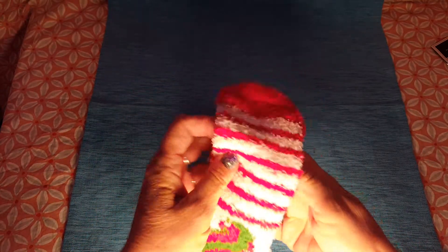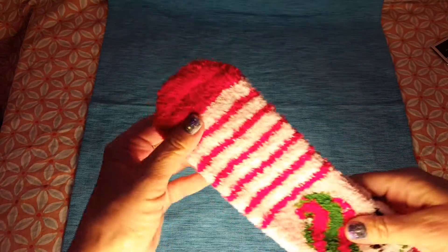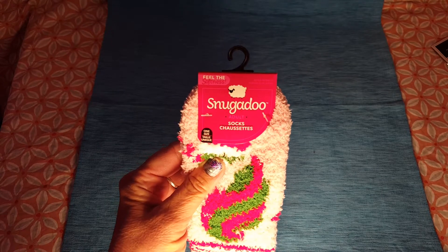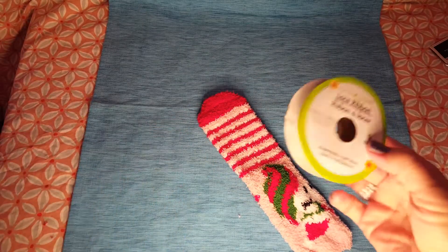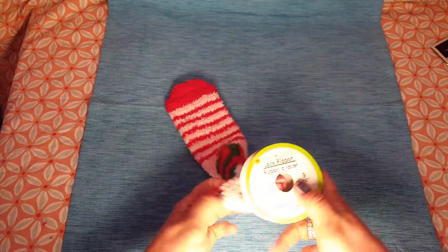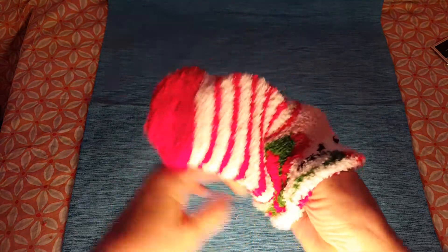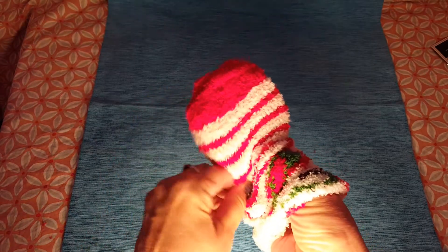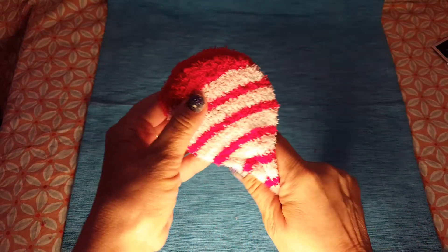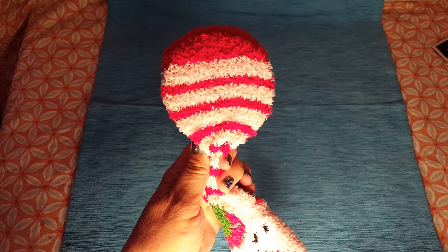I was looking for socks that had kind of a candy look to them, so I grabbed these Snuggadoo socks. I want to show you before I take them apart — this is like an empty ribbon spool. I know where I saw this DIY: Olivia from Olivia's Romantic Home is my go-to girl for crafting. She takes a sock that resembles whatever she wants it to be — a lot of times it's candy — and then cuts it.